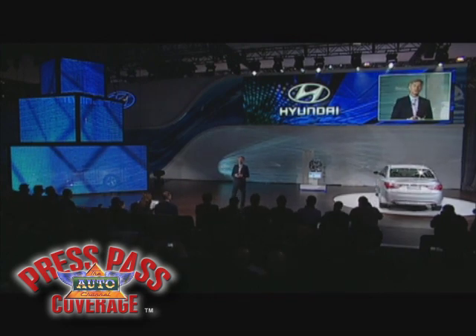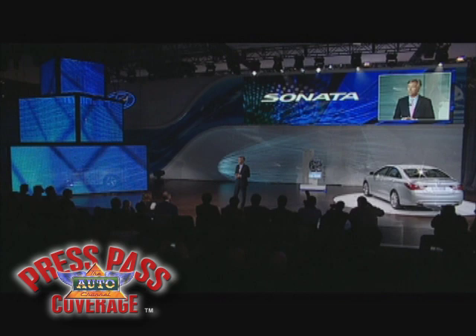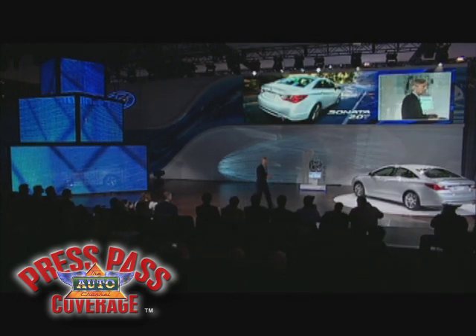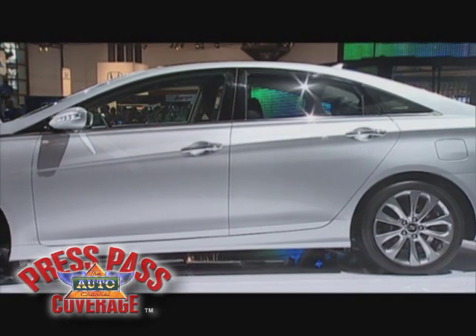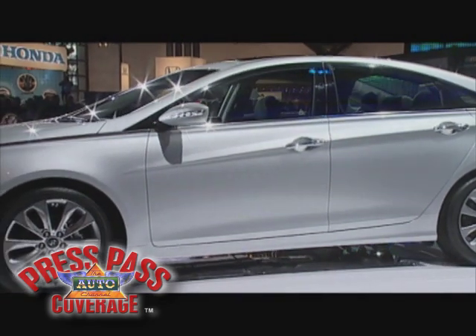Today is all about our growing Sonata lineup, and we've got two extremely exciting additions to talk about. This impressive Sonata 2.0T is the first to grid. Now, to put this vehicle in context, let's go back a few months to when we debuted the 2011 Sonata at the LA Auto Show.